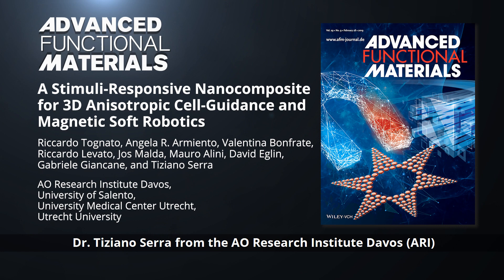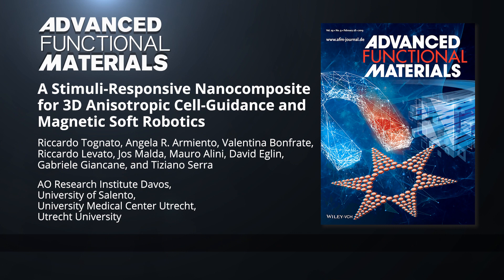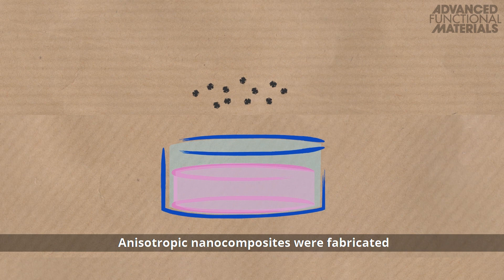In Advanced Functional Materials, Dr. Tiziano Serra from the AO Research Institute Davos and co-workers develop a starfish-inspired soft robot that can actuate in response to magnetic fields, as proof of concept of their hydrogel biofabrication method.